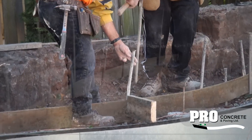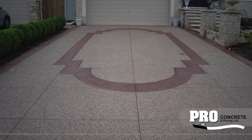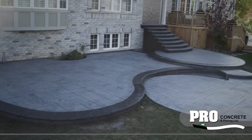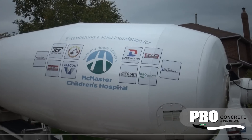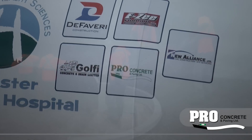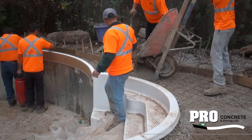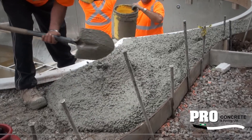Pro Concrete are called pros for a reason. Every step of the process is completed professionally, ensuring your project will become a part of their concrete portfolio. Pro Concrete uses only the finest raw materials. To handle the type of concrete they use requires at least six crew, as this concrete will begin to dry much faster than cheaper grades.